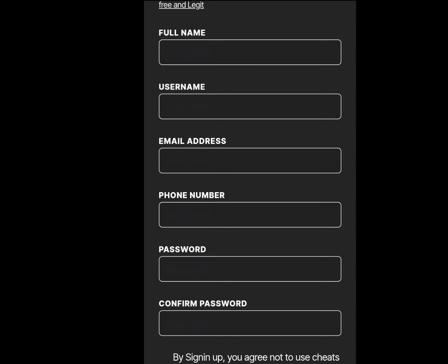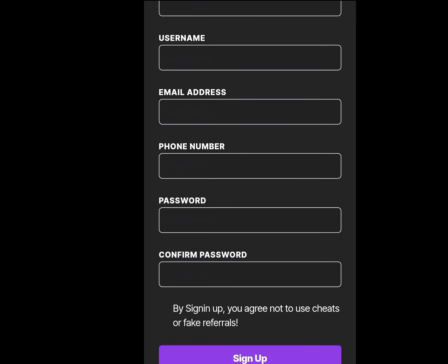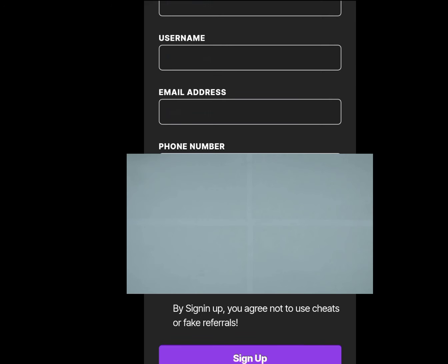After inputting your full name, enter your username. After entering your username, input your email address. Please make sure the email address you are entering is still functional because payroute will send you a message to this email address. After inputting your email address, enter your full phone number, enter your password, confirm your password, and tap on sign up.